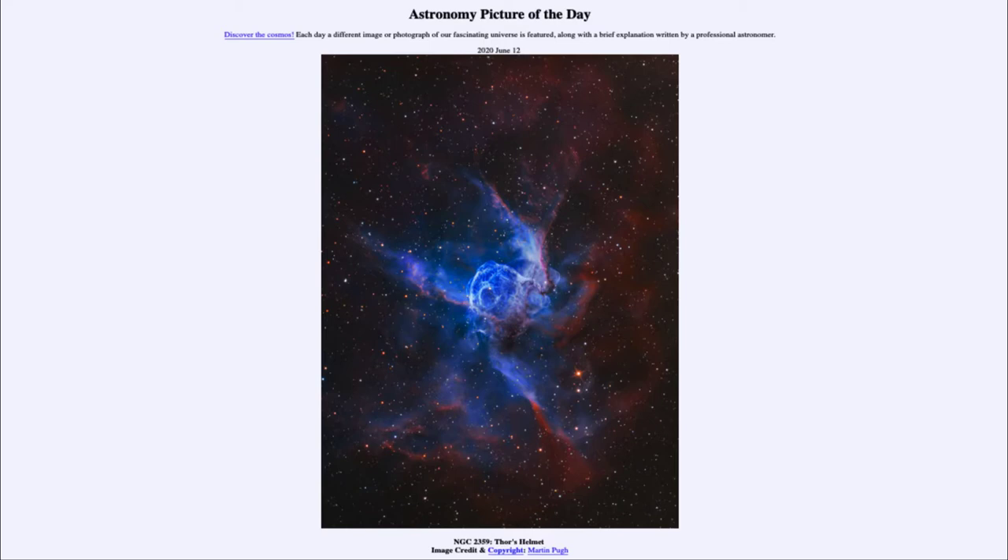Today's picture for June the 12th of 2020 is titled NGC 2359, Thor's Helmet.